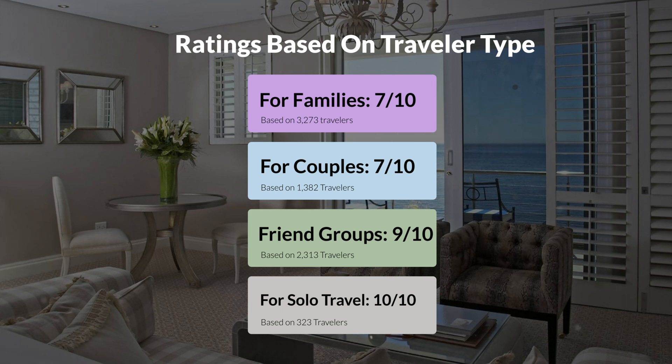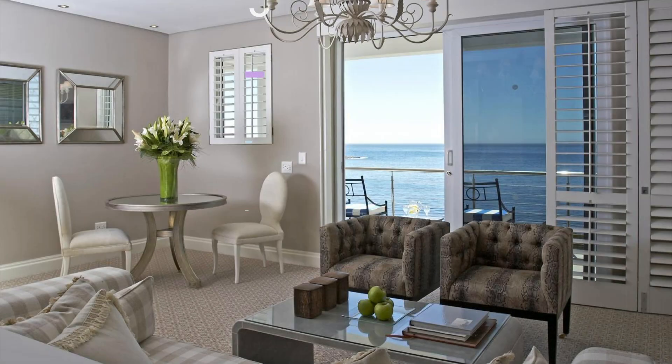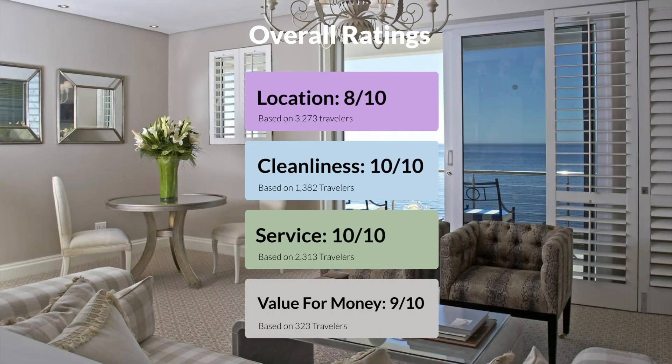Here are our overall ratings for this hotel. Location, 8 out of 10. Cleanliness, 10 out of 10. Service, 10 out of 10. Value for money, 9 out of 10.